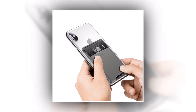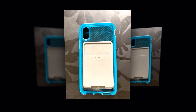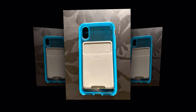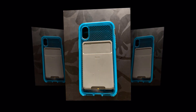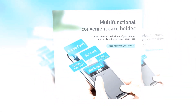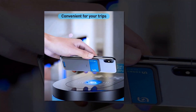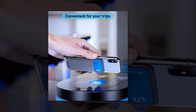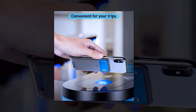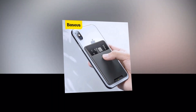The Universal Phone Back Slot Card Wallet Case also doubles as a phone stand. Simply fold the case and it provides a stable and adjustable viewing angle for hands-free use. Whether you're watching videos, making video calls, or following a recipe while cooking, this case has got you covered. It combines style, functionality, and convenience into one sleek package. Get yours today and enjoy the freedom of having everything you need right at your fingertips.